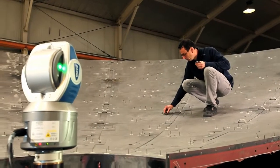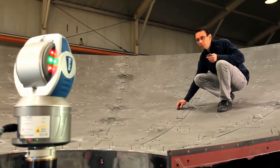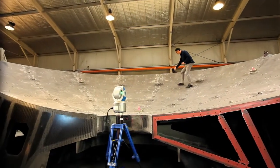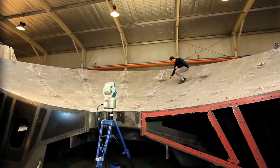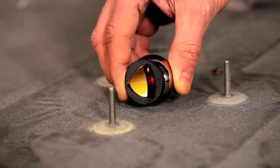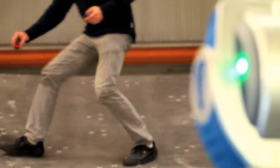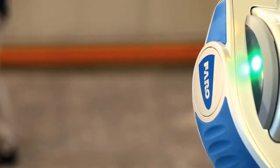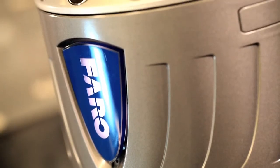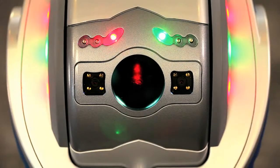The Faro laser tracker creates groundbreaking efficiencies in applications such as alignment, machine installation, component inspection, tool building and setup, and reverse engineering. Companies are saving millions of dollars by completing jobs faster, reducing downtime, eliminating costly scrap and getting accurate, consistent and reportable measurement data.